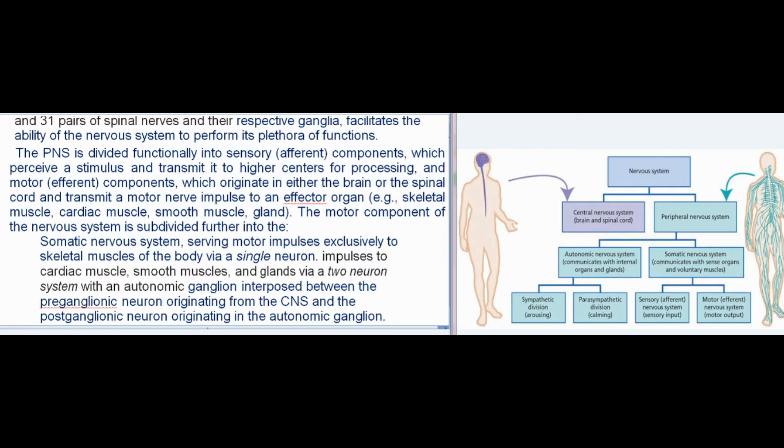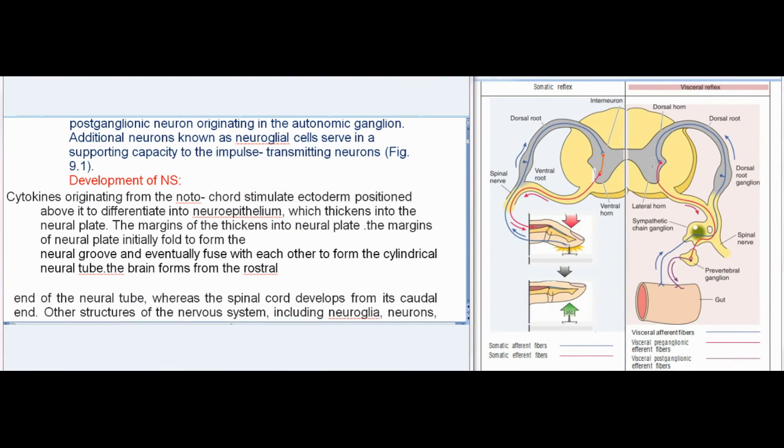The PNS is divided functionally into sensory (afferent) components, which perceive a stimulus and transmit it to higher centers for processing, and motor (efferent) components, which originate in either the brain or the spinal cord and transmit a motor nerve impulse to an effector organ, such as skeletal muscle, cardiac muscle, smooth muscle, or gland. The motor component is subdivided into the somatic nervous system, serving motor impulses exclusively to skeletal muscles via a single neuron, and impulses to cardiac muscle, smooth muscles, and glands via a two-neuron system with an autonomic ganglion interposed between the preganglionic neuron originating from the CNS and the postganglionic neuron originating in the autonomic ganglion.